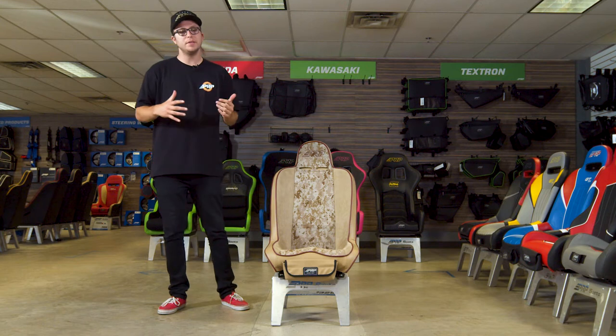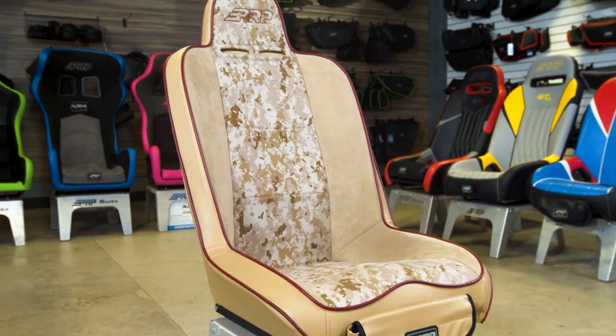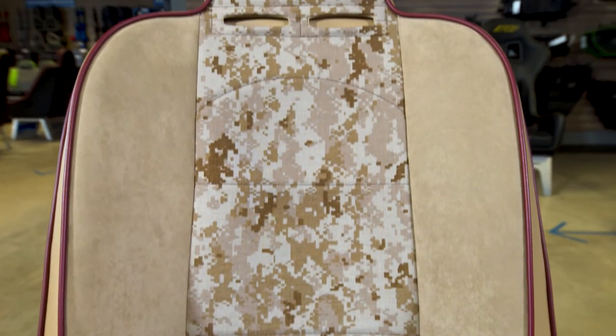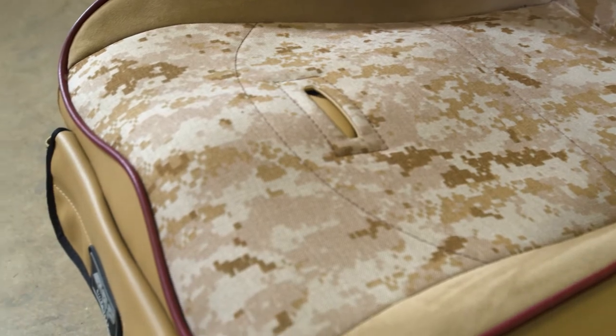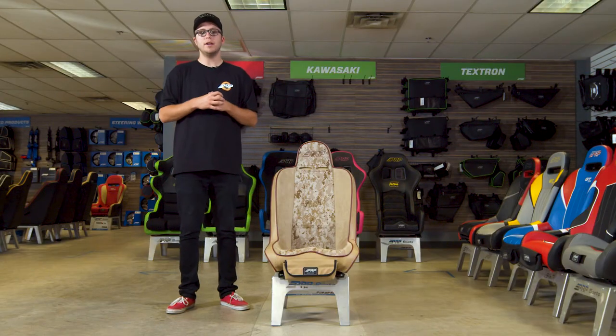What's going on guys, it's Justin from PRP Seats here, and today we're going to review the Daily Driver Series. The Daily Driver Series is the perfect off-road seat for you guys that do drive your off-road vehicle during the week and hit the trails on the weekends. What's great about the Daily Driver is it does have a level of side containment that allows you to stay in your vehicle when you're rocking side to side out on the trails.